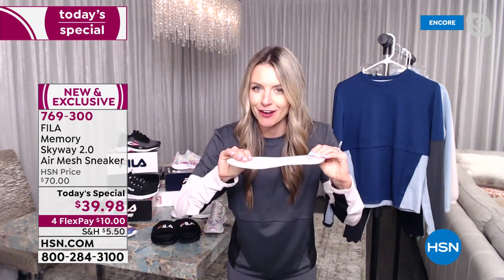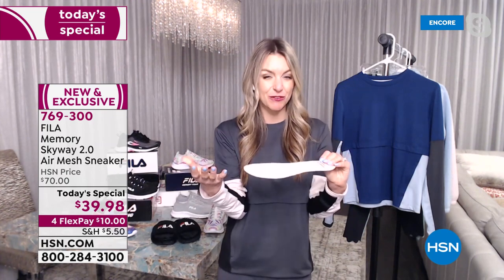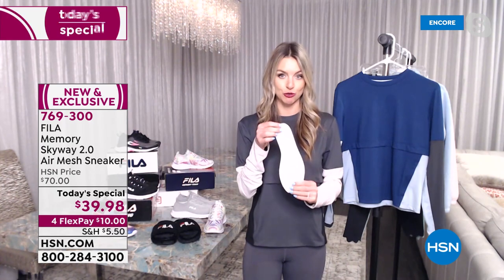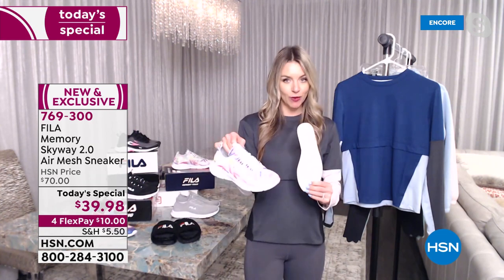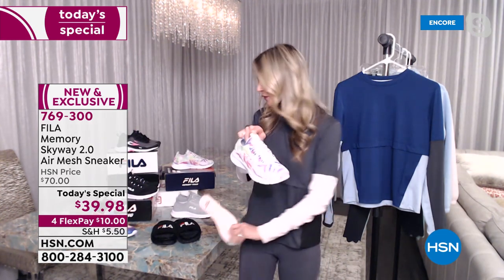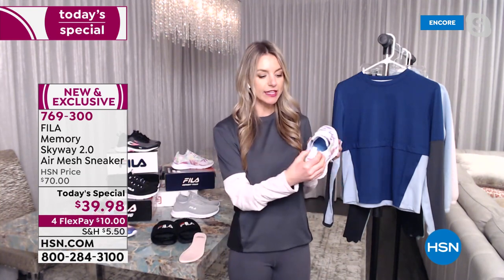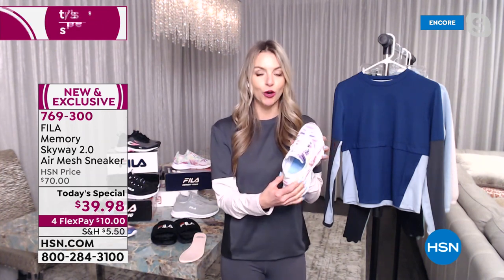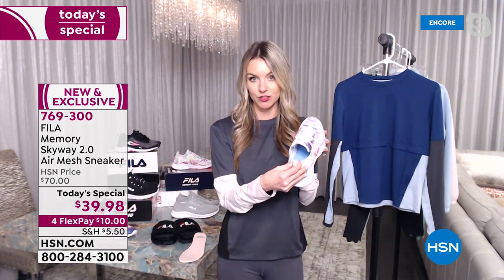If you wear these all day, your foot is going to be comfortable — especially if you're on your feet all day long, this is a great go-to shoe. It's hassle-free and extremely lightweight, breathable with that air mesh. After wearing it all day, I also noticed there's elastic around your ankle, so you don't need to worry about blisters.